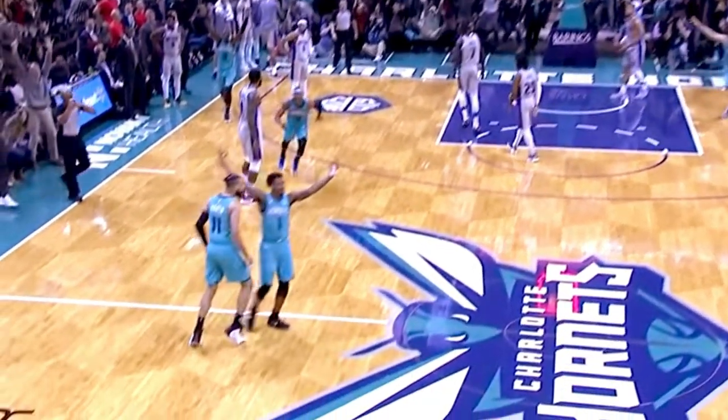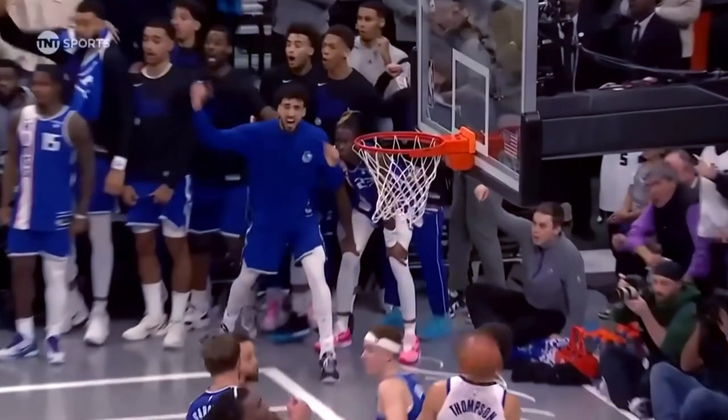Put this one in the win column. It's good! It's official! Malik Monk, how do you do? Malik, just how much do you enjoy having a moment like that? I just love playing basketball, man. Anytime I can step on the court, I'm always happy. Malik, you said 'glass' earlier — did you call a game when you hit that shot? Nah, I didn't actually. But game, though.